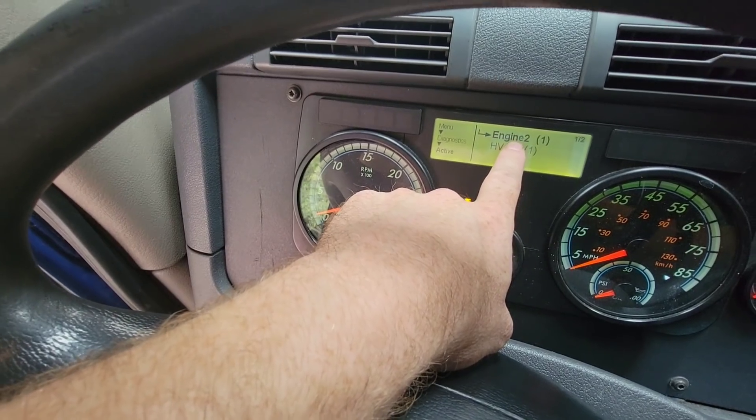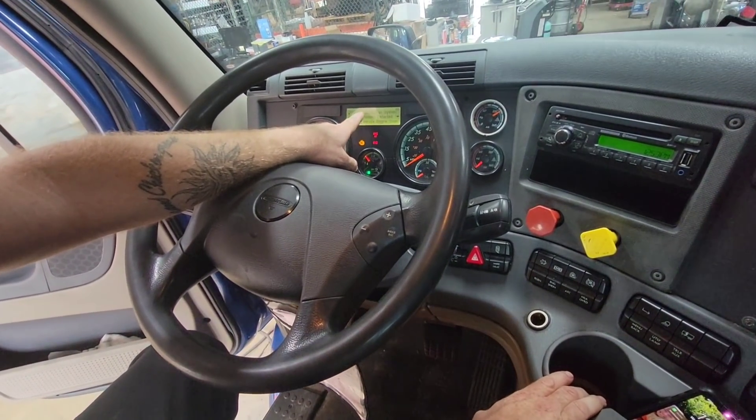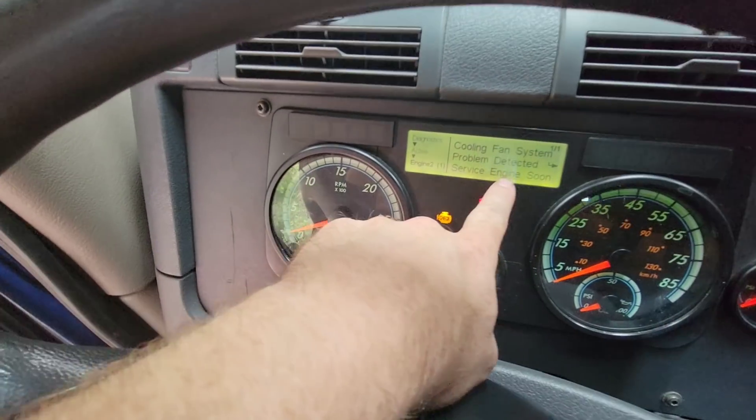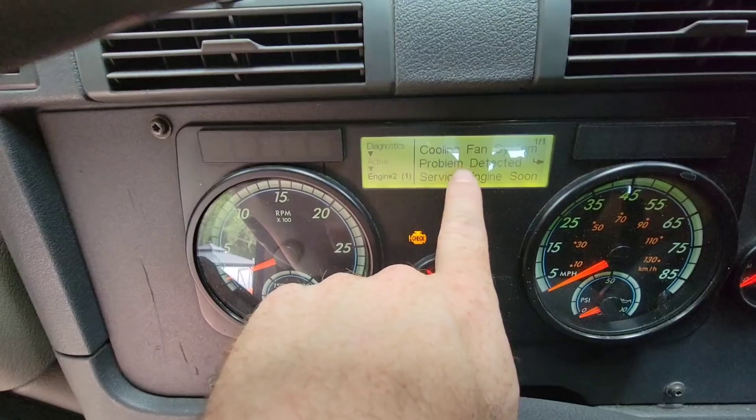We're going to show people how to check the code. What I'll do is unplug a cooling sensor just for the heck of it so you can see how it comes up on the dash. Pay close attention — once you hit the button again to find out what it is, it'll give you a brief description of what's going on. This one has a cooling fan system problem detected.